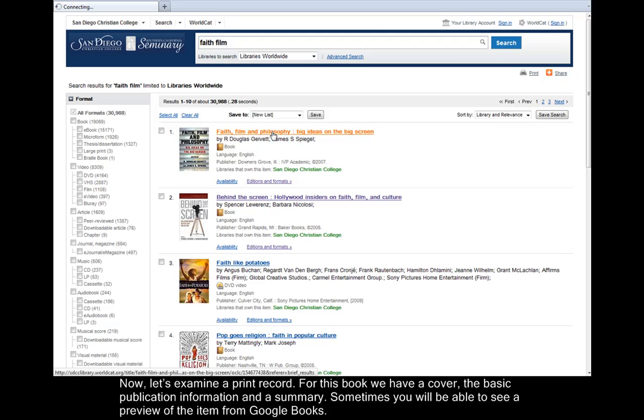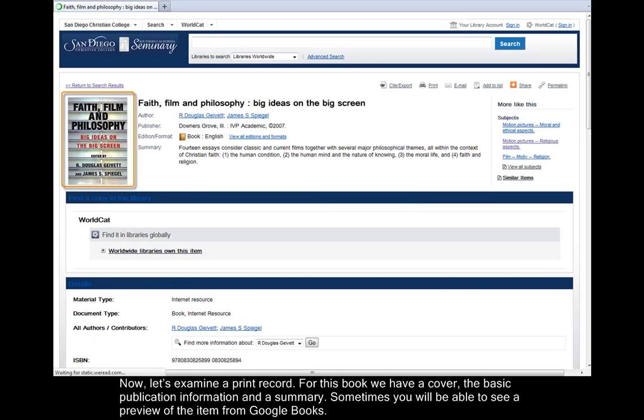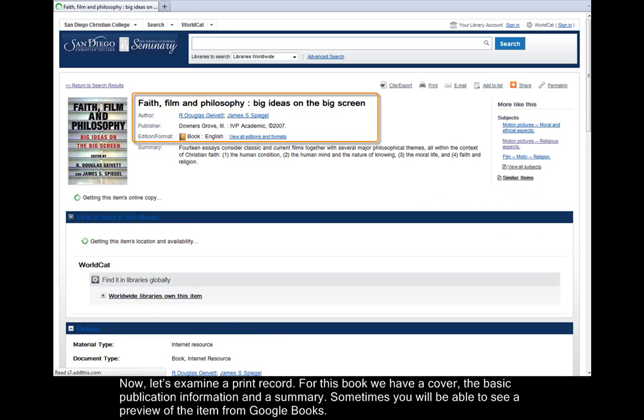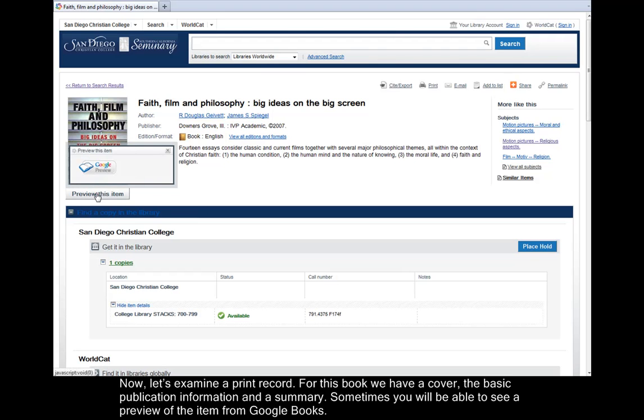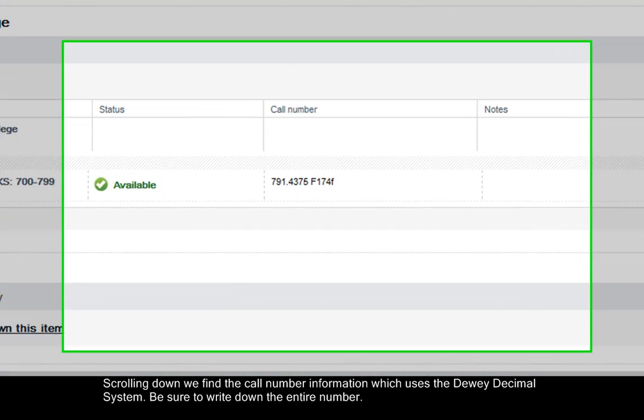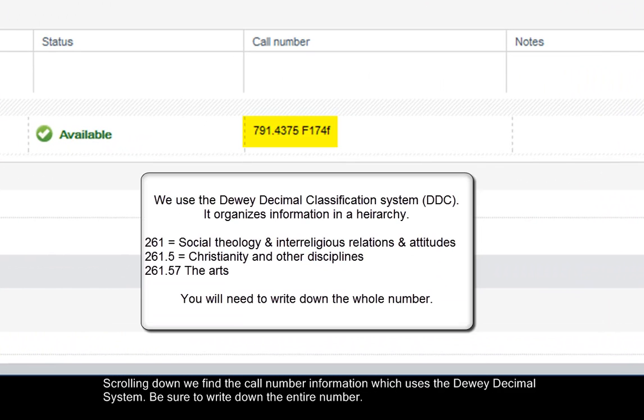Now let's examine a print record. For this book, we have a cover, the basic publication information, and a summary. Sometimes you will be able to see a preview of the item from Google Books. Scrolling down, we find the call number information, which uses the Dewey Decimal System. Be sure to write down the entire number.